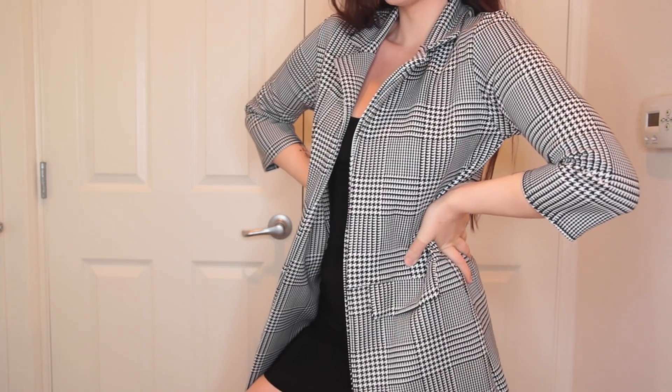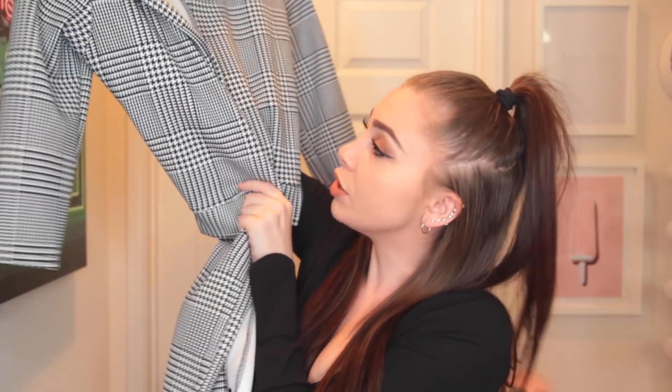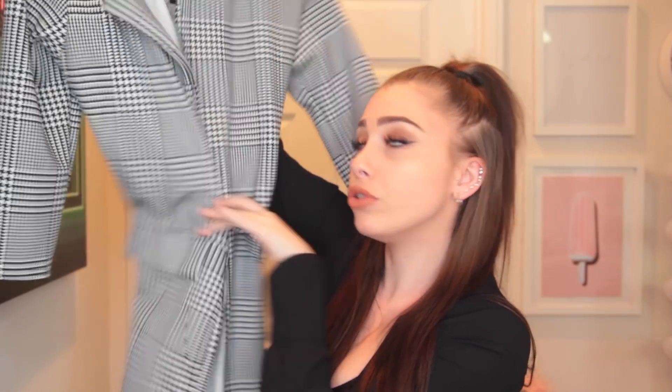Then I got this, and I'm so bummed I can't wear it to work because it looks so cute. It's like a longer blazer — belting it would be super cute, or just leaving it open. I saw it styled with a white t-shirt, boyfriend jeans, and this jacket, which kind of dressed down the whole look. I thought it was so cute for fall and winter, and since I live in California I don't need super heavy jackets, so this is a good piece to have.